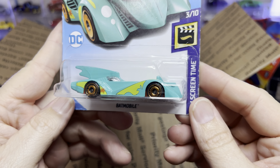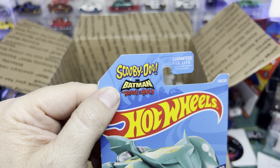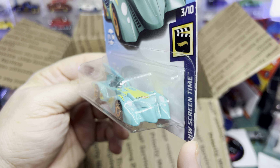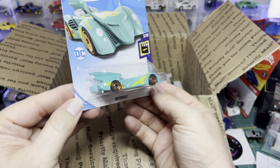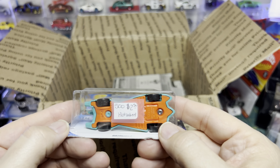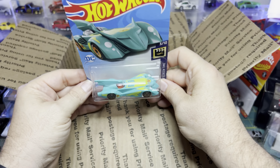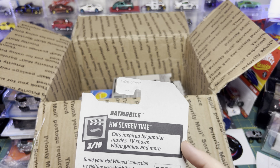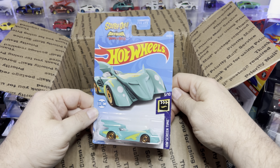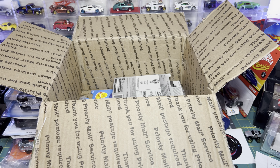Look at this Batmobile — that is cool. It's Scooby-Doo and Batman! He actually showed this to me — sent me a picture of it — and I was like, all day. It's just cool. When did they put this one out? 2017, so 2018 — not too long ago. Part of the screen time cars. I like it a lot.